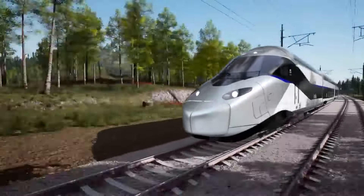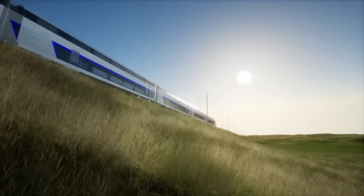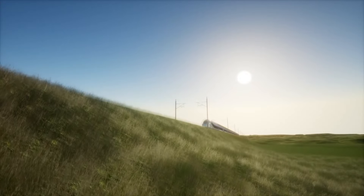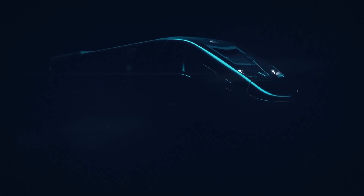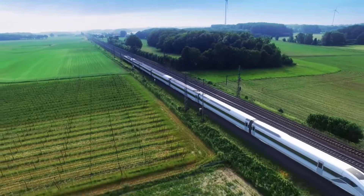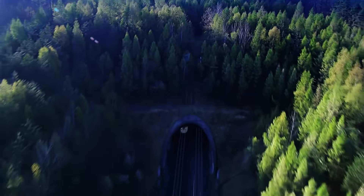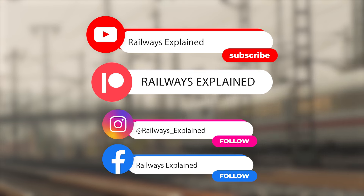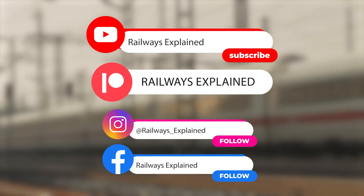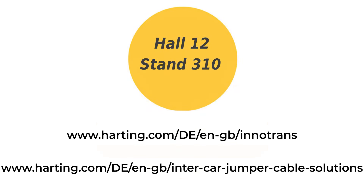As we come to the end of the video, we need to underline that both Germany and France are making significant strides in advancing their high-speed rail service with the introduction of new generations of ICE and TGV trains. These developments promise to enhance energy efficiency, passenger comfort and accessibility, while reducing operating costs and environmental impact. If you enjoyed this video, make sure to subscribe to our channel for newer videos and new updates from the railway industry. And if you are attending InnoTrans, don't miss the opportunity to visit the Harting stand to learn more about their cutting-edge connectivity solutions.